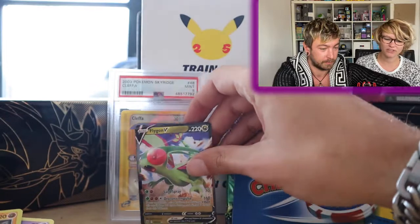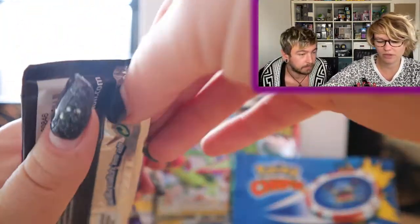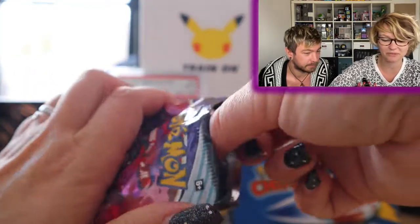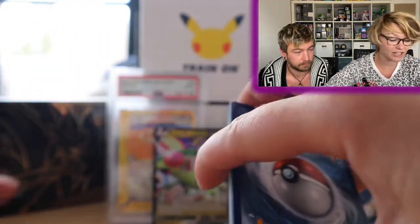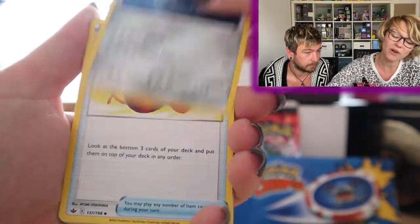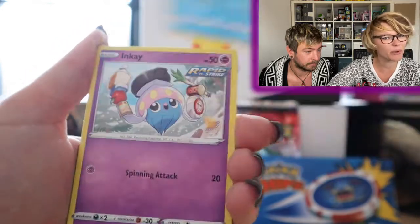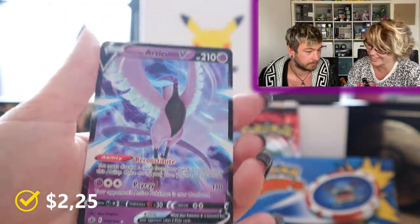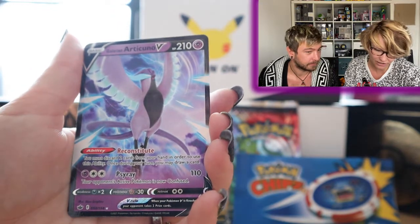Now for the Chilling Reign pack — I'll put prices on screen for everything. We have a code card, which we give out on our Instagram, Darkness energy, Sableye, Galarian Farfetch'd, Hattrem, Inkay, Reverse Diglett, and a Galarian Articuno V card! So that's a hit from both packs — pretty awesome, thank you so much Luke!